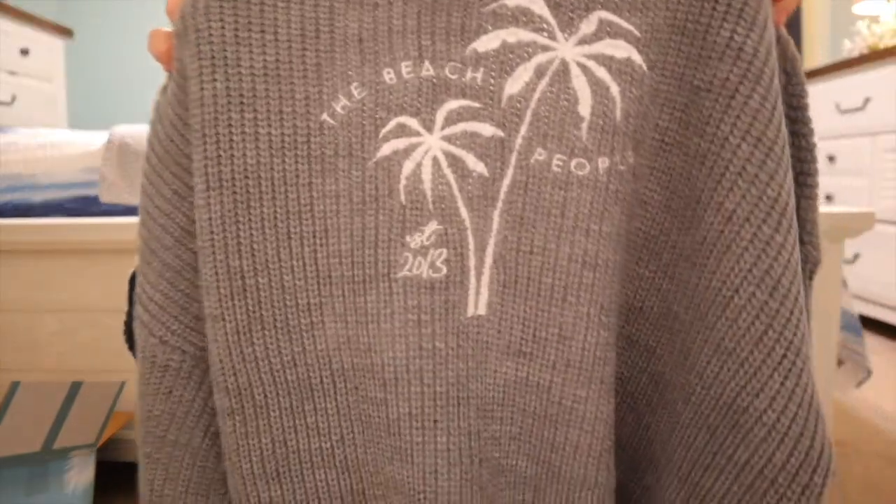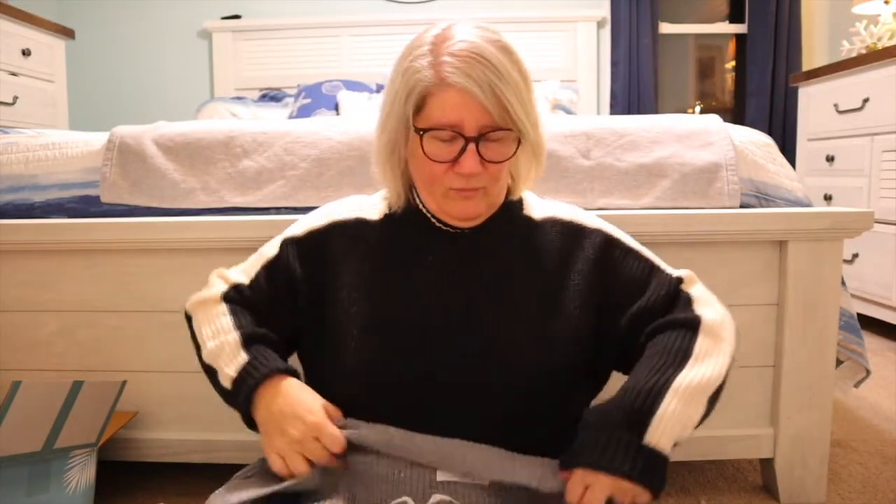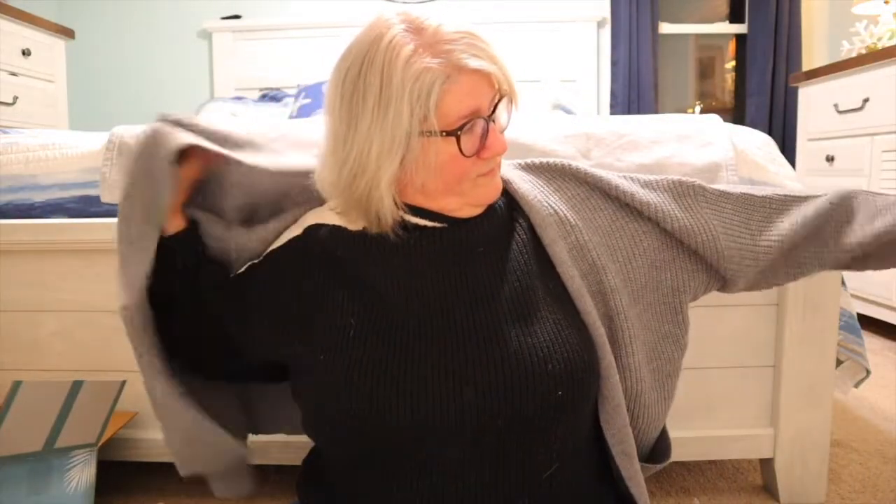I've had the hardest time finding cardigans — they're either too long or they just don't fit. But I'm going to try it on anyway. I love this one. I'm not sure what size it is but it fits even with this big sweater on, and it's not too long at all. And it has pockets! I am so excited with this cardigan.